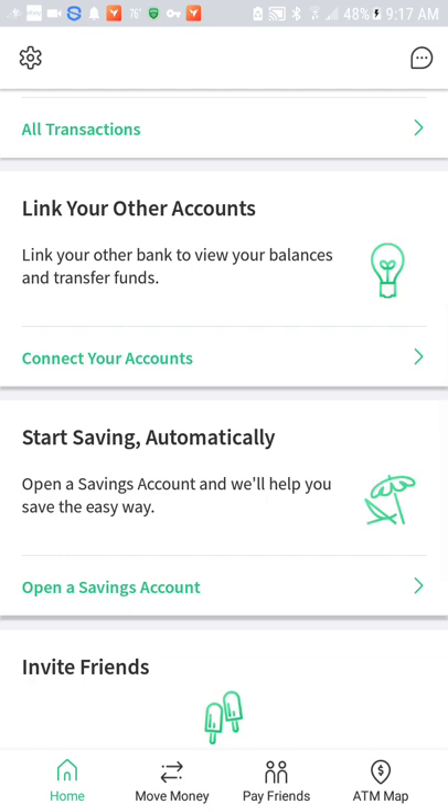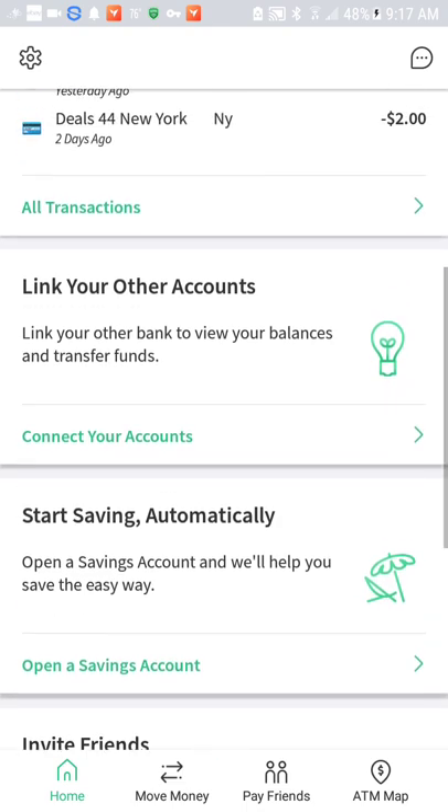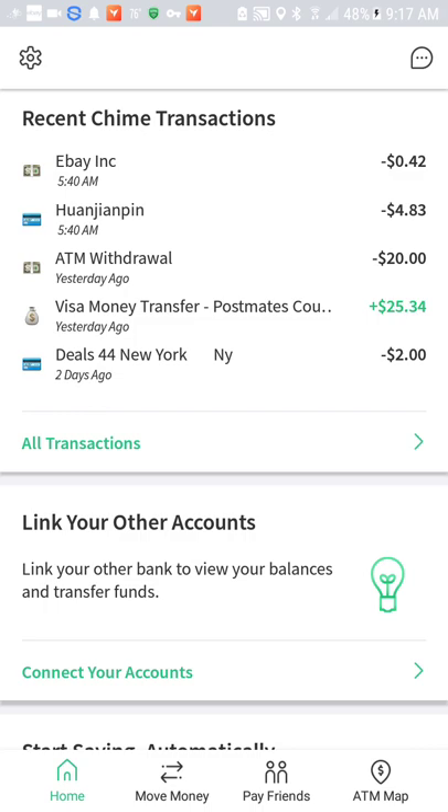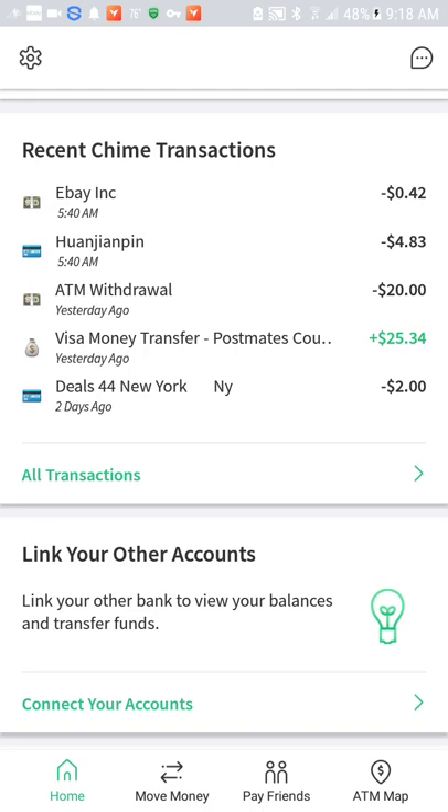So to prove to you that it works for instant cash payouts, let me go up here to my recent Chime transactions. As you can see in the fourth entry, it says Visa money transfer, Postmates, for $25.34 — highlighted in green. If it was direct deposit, it would say direct deposit, but it says transfer. And that is one way you will know that you got your money instantly.